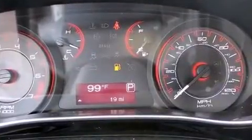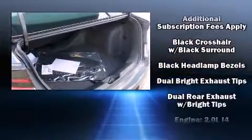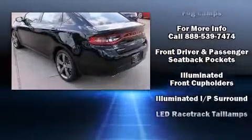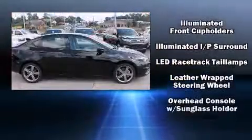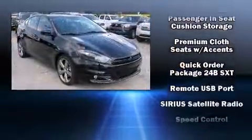Passenger security is always assured thanks to various safety features such as dual front impact airbags, front and rear side impact airbags, traction control, anti-whiplash front head restraints, a panic alarm, and four-wheel disc brakes with ABS.